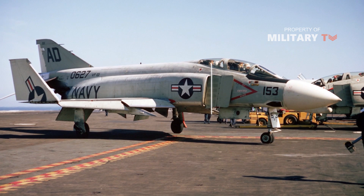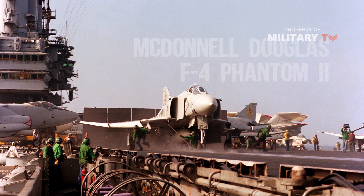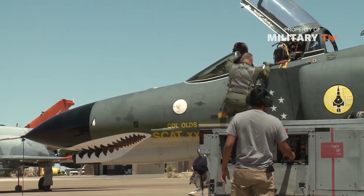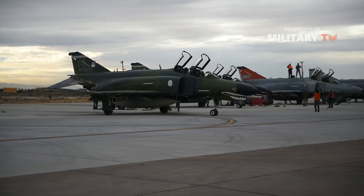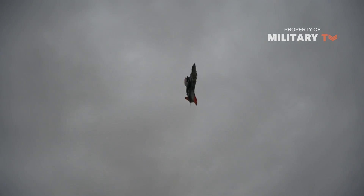The McDonald two-place twin-jet all-weather F-4 Phantom II served as the first line of more western air forces than any other jet. Just 31 months after its first flight, the F-4 was the US Navy's fastest, highest-flying, and longest-range fighter. It first flew on May 27, 1958 and entered service in 1961.